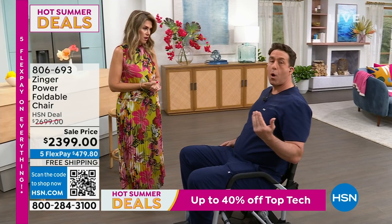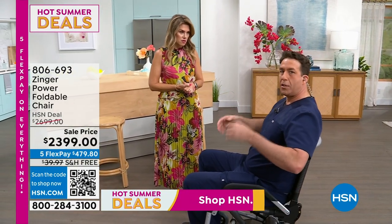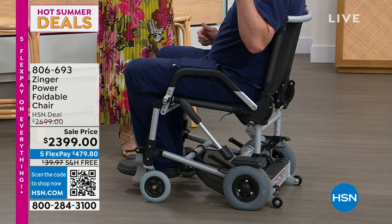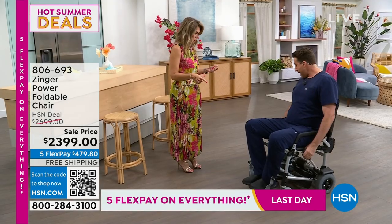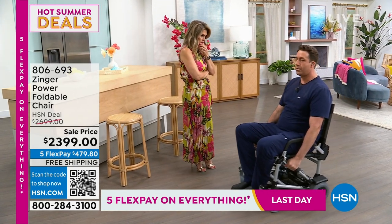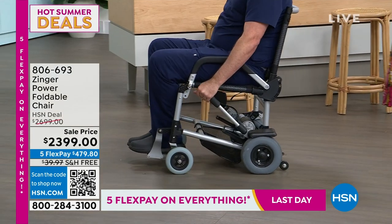You might be able to walk short distances, but at Journey Health we know that you need that in between and you need it to be easy. When you saw me fold the Zinger up, it only weighs 47 pounds and will support up to 275. Can you reverse? I can reverse — but what I prefer to do is turn. I'm going to give you a bird's eye view of the controls.